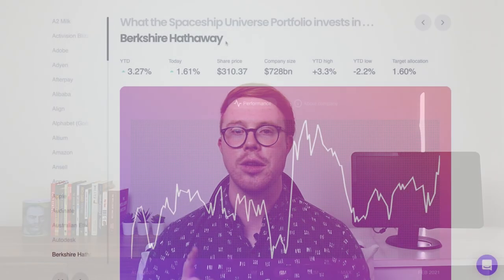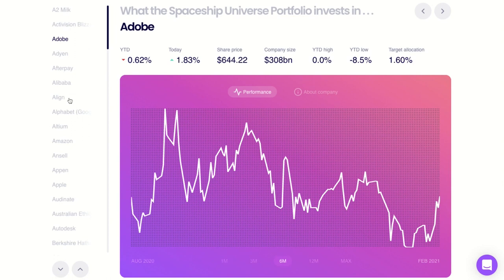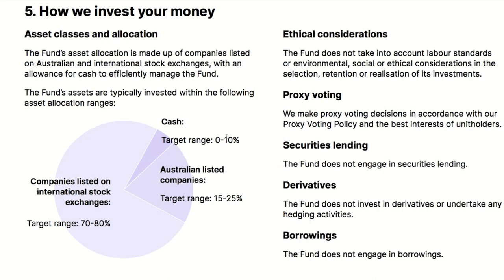The last time I checked there were 89 holdings within this fund. There are some huge blue chip companies listed in the holdings, including Berkshire Hathaway, Tesla, Apple, Google, Amazon, Adobe, and much more. The fund has performed really well in recent times due to the large weightings of tech stocks. The fund's assets are typically invested with 0–10% in cash, 15–25% in Aussie listed companies, and 70–80% in international companies.